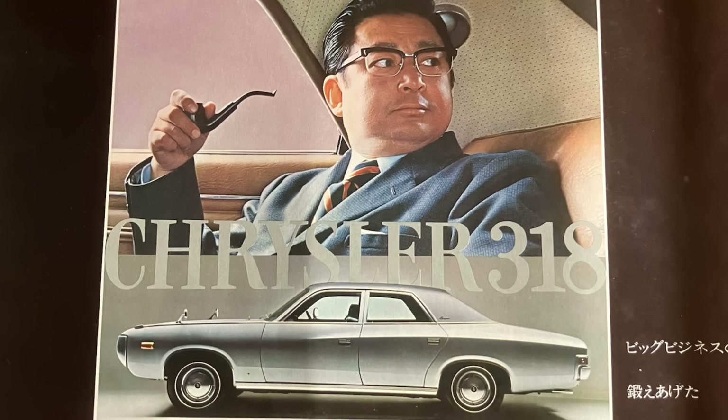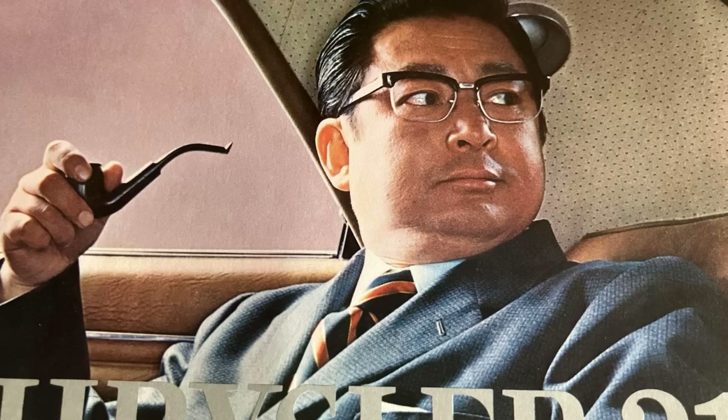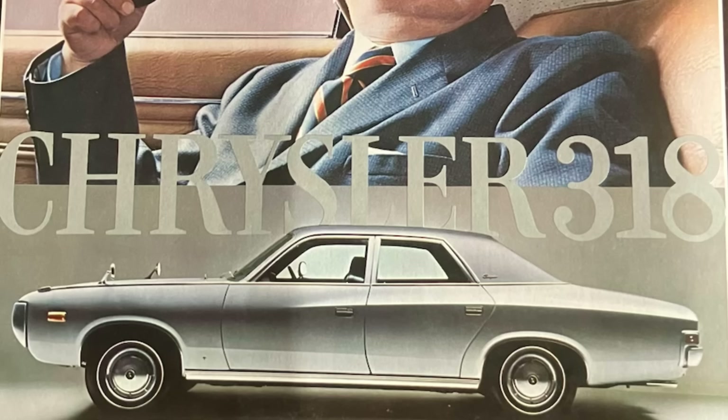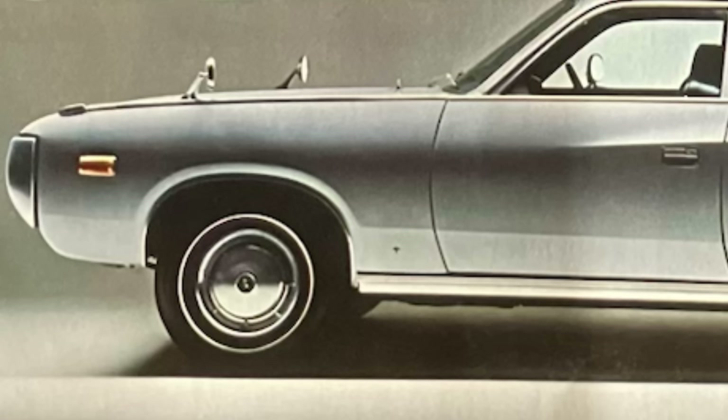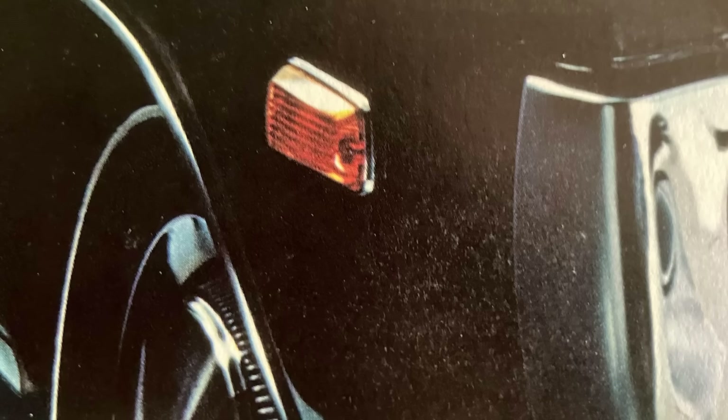There's a Japanese businessman in the back with his pipe, giving the impression he's being chauffeured around. When you look at the car there are some quite unique elements on the JDM spec vehicle compared to the Australian domestic market. Apart from the 318 engine, you've got Japanese side-view mirrors on the front fenders, which was something all Japanese cars had back in the day — and anything sold in Japan was required to have that as well.